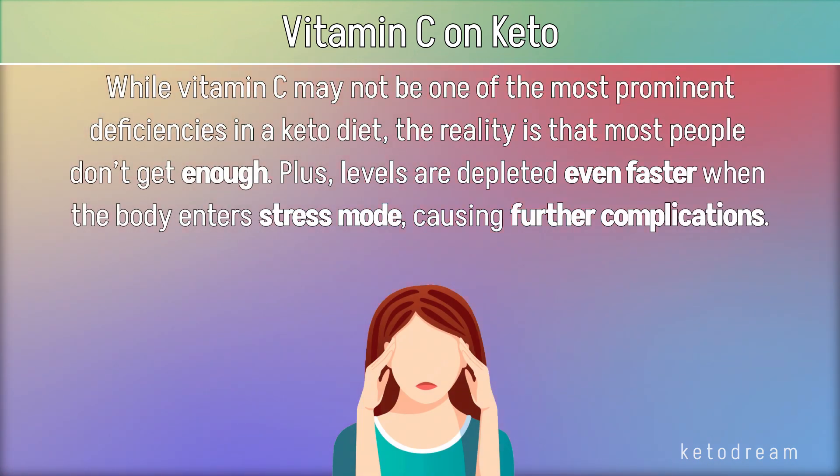While vitamin C may not be one of the most prominent deficiencies in a keto diet, the reality is that most people don't get enough. Plus, levels are depleted even faster when the body enters stress mode, causing further complications.